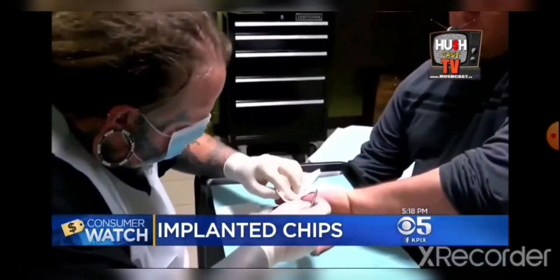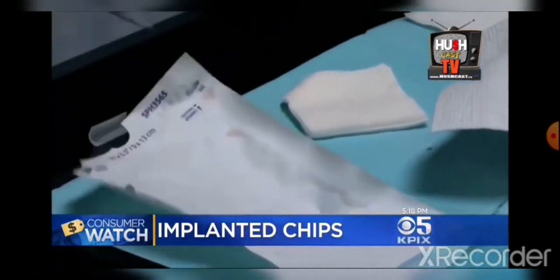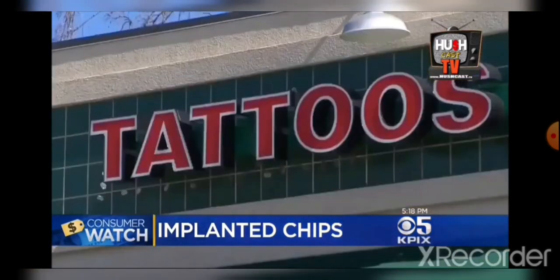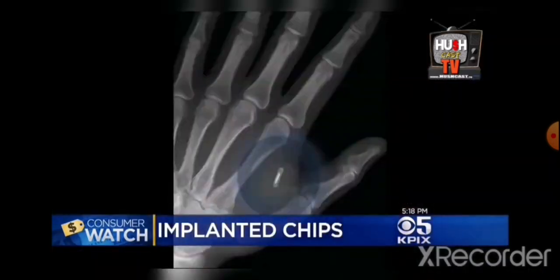For now, a common procedure is implanting programmable RFID chips under the skin. But instead of a doctor's office, many are turning to tattoo and piercing shops. We're doing the procedure start to finish just like we would do an earring, a nose ring, a belly button ring. It's just a little piece of glass.